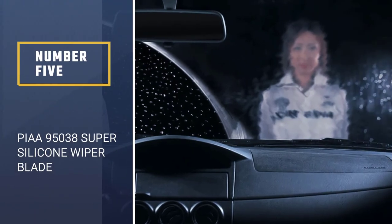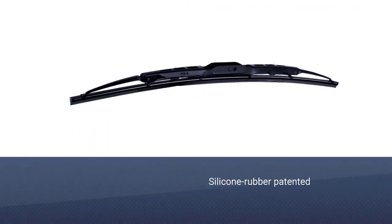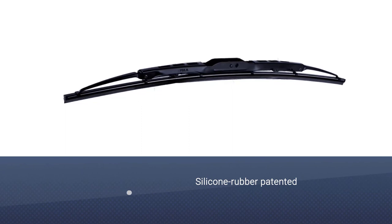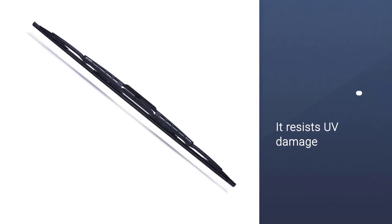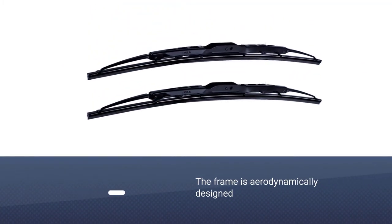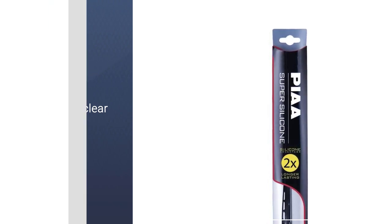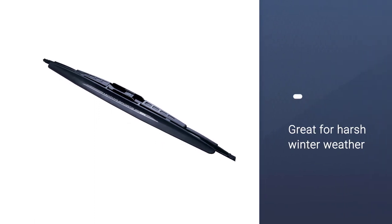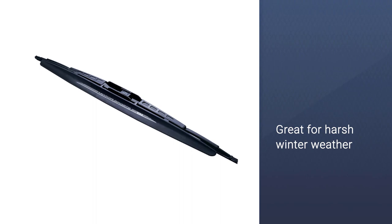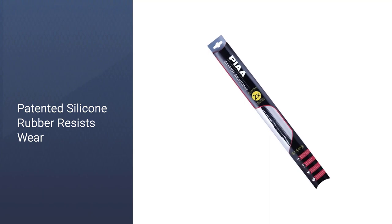Number 5: PIAA 95038 Super Silicone Wiper Blade. These are patented silicone rubber windshield wipers, which resist UV damage and promise to last twice as long as other premium wipers. The frame is aerodynamic to produce quiet, streak-free cleaning from its equal pressure action. This silicone rubber actually coats the windshield with water-repelling silicone, saving you the task of re-application. The result is an instant water-beating effect that gives very clear vision. These wiper blades are great for harsh winter weather conditions when the temperature goes down to 25 to 30 degrees below freezing and you're facing snowy conditions. Available in various sizes.